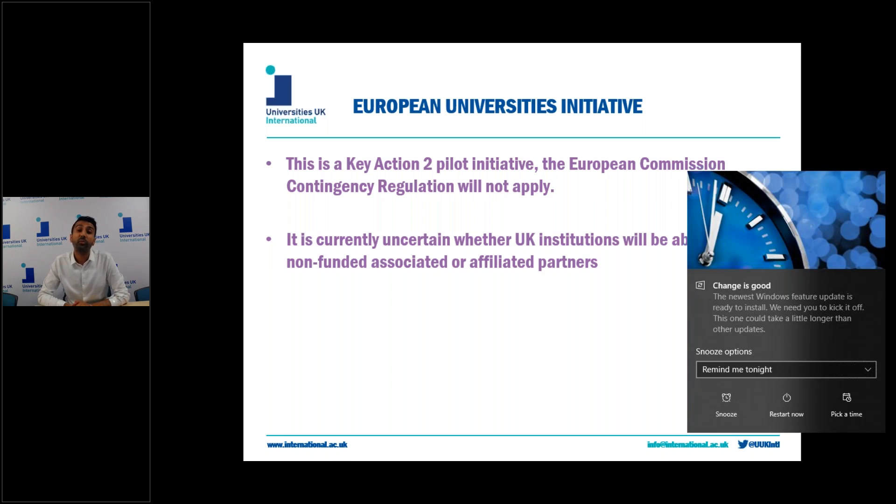At the moment it's currently uncertain whether UK universities will be able to become non-funded associated partners or affiliated universities in terms of logistics covering participation where UK universities are already partnered in an established European universities initiative. However, initial conversations with the Department of Education have been very positive, but we're yet to know how this will work in practice.